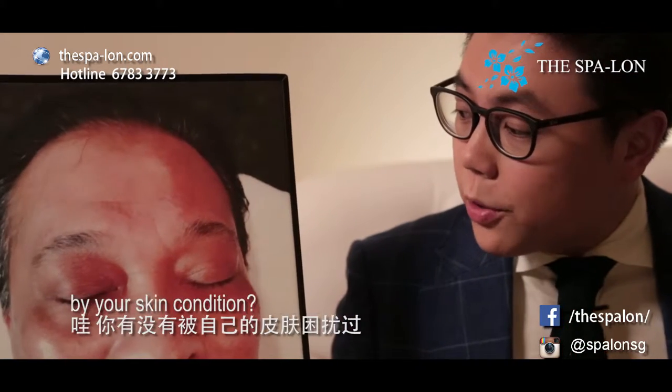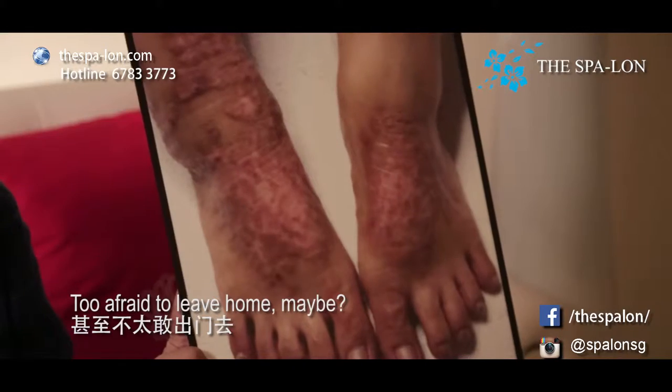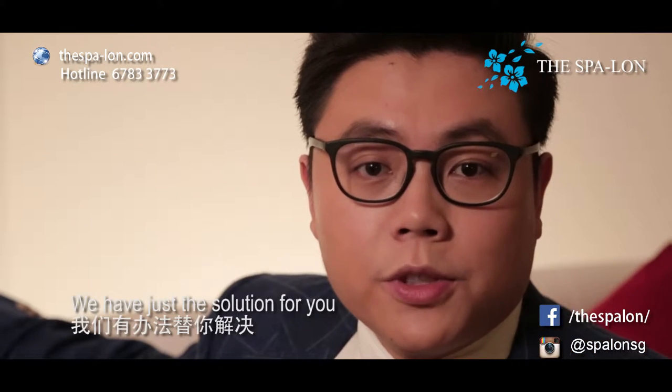Have you ever been embarrassed by your own skin condition? Too afraid to leave home maybe? We have just the solution for you.